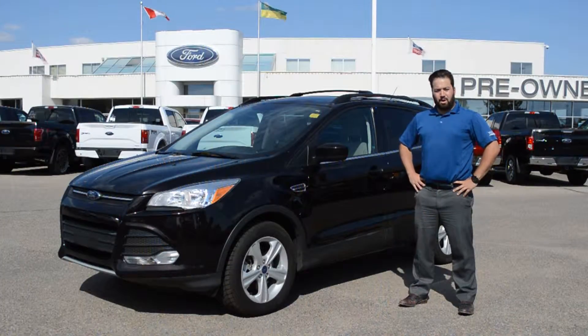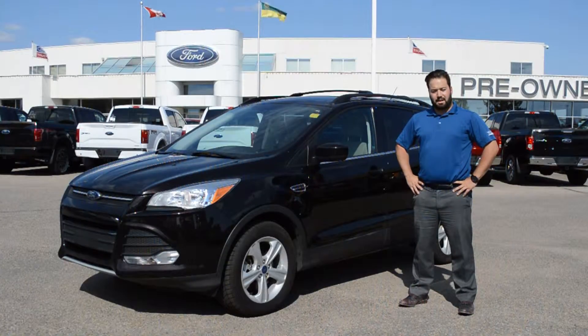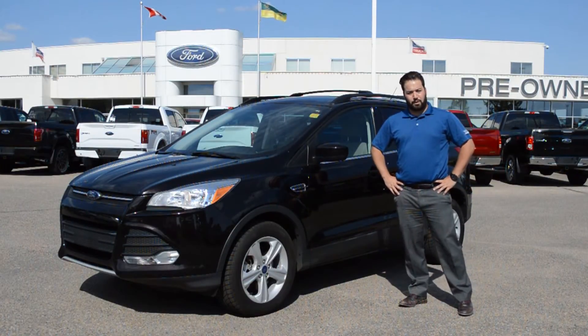If you have any questions about this Escape or any of our other pre-owned vehicles, give us a call at 1-306-373-4444.